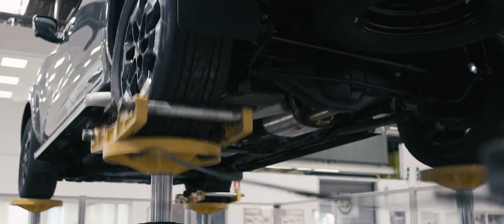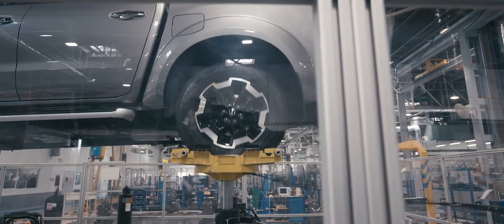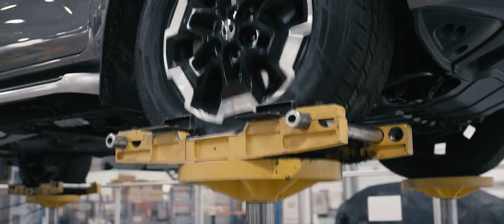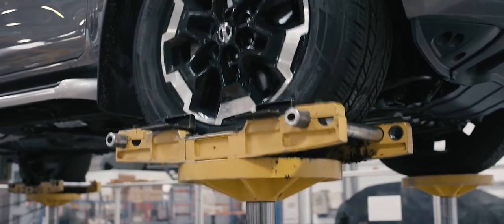We can reproduce 10 to 15 years of real life use in just 4 or 5 weeks on the 4-post rig. This is so important for us, as we can make improvements on our frame or body. This is the way we accelerate the test.